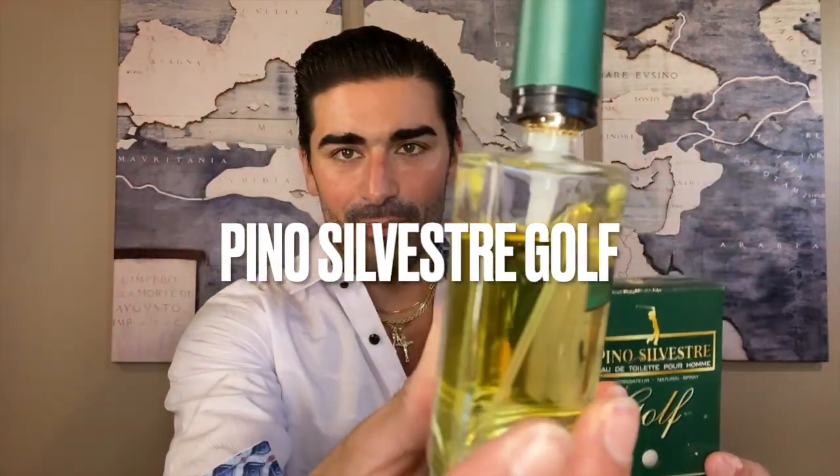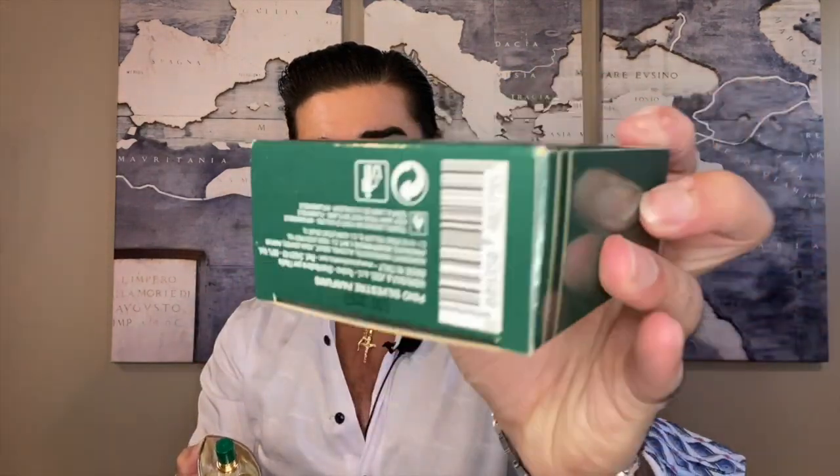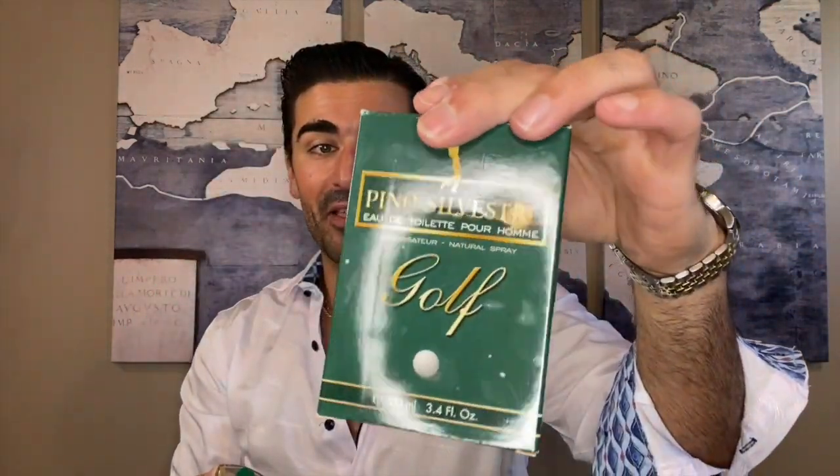It's Pino Silvestre's Golf. It's got a golf theme to it — you can see the bottle here. Nice yellow juice. It's got the image of the golfer on the top and on the box as well. I would love to know if any of you guys know anything about Pino Silvestre Golf.